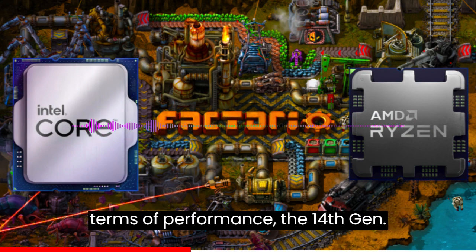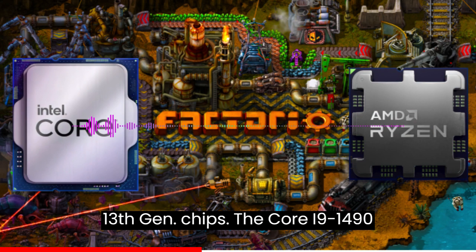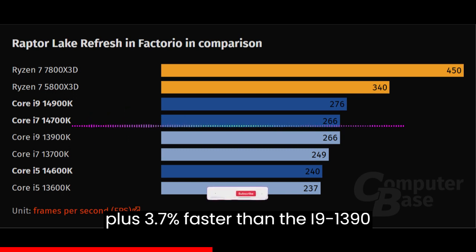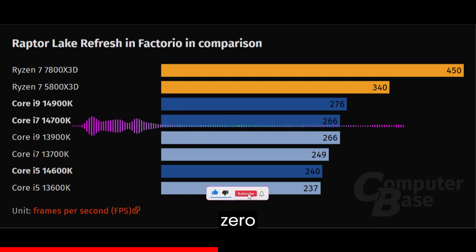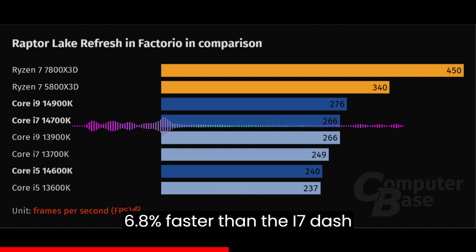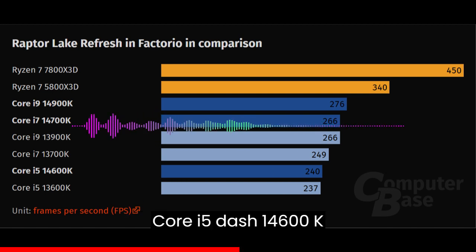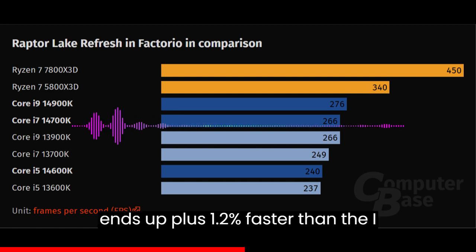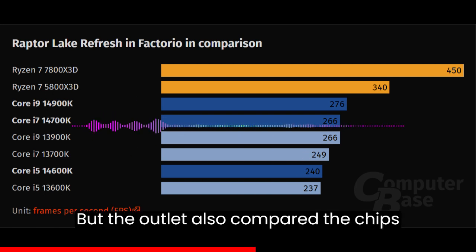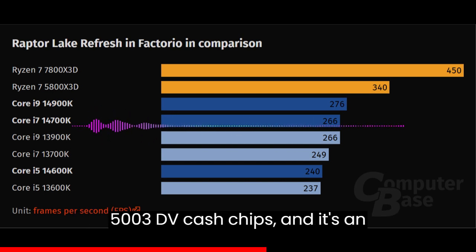So in terms of performance, the 14th Gen Raptor Lake Refresh desktop CPUs seem to offer a very minuscule upgrade over the 13th Gen chips. The Core i9-14900K ends up 3.7% faster than the i9-13900K, while the Core i5-14600K ends up 1.2% faster than the i5-13600K. But the outlet also compared the chips against the AMD Ryzen 7000 and Ryzen 5000 3D vCache chips, and it's an onslaught.